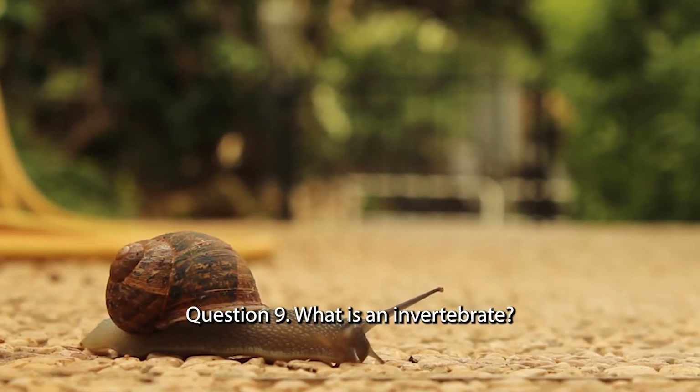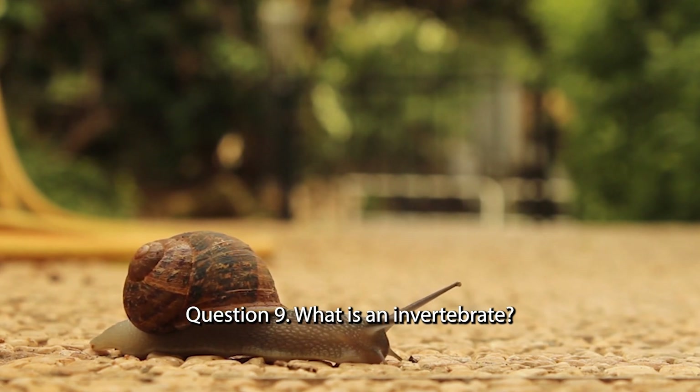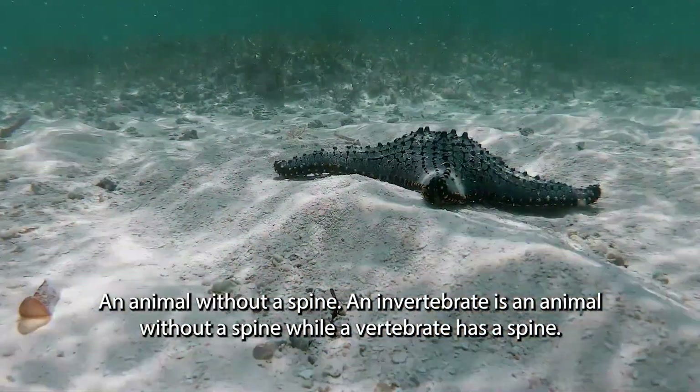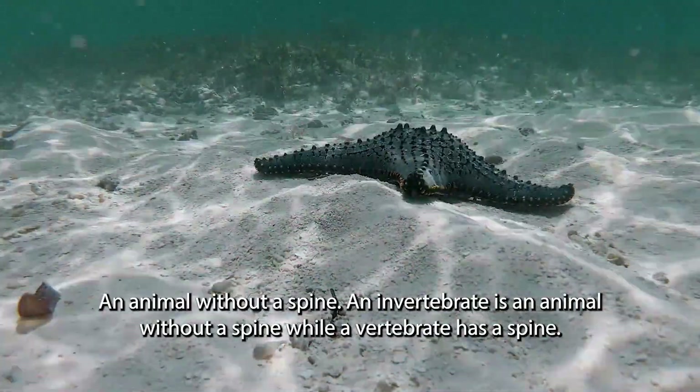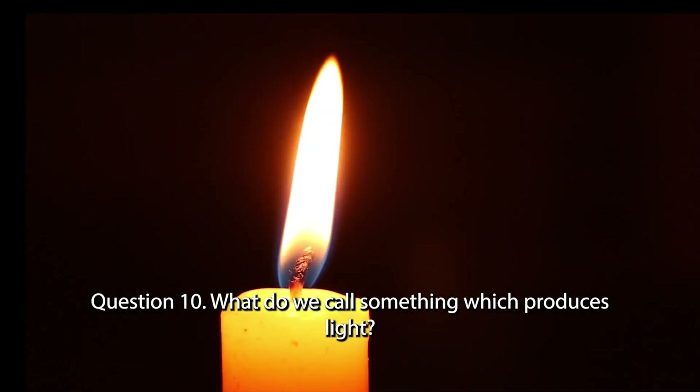Question 9. What is an invertebrate? An animal without a spine. An invertebrate is an animal without a spine, while a vertebrate has a spine.